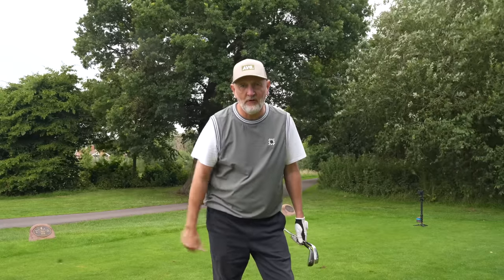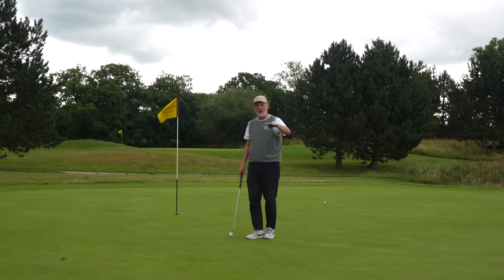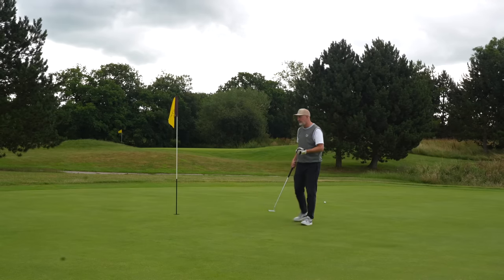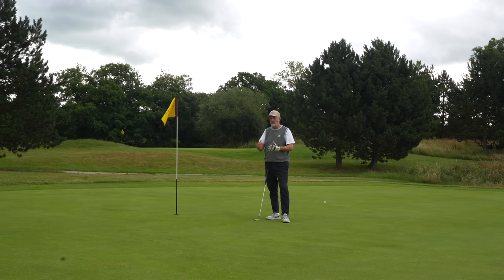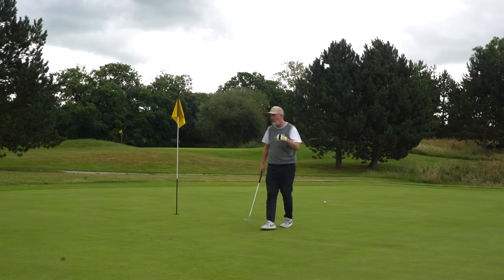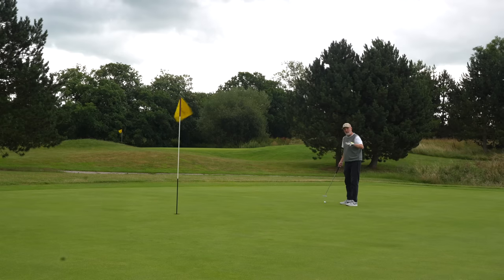I want you to answer one simple question: what do you determine forgiveness as being? A bad swing is a bad swing and you need help to eradicate those swing issues. But joking aside, forgiveness for me is about what happens with off-center hits. I do that quite frequently and you don't want to see a huge drop-off in performance. So when I talk about forgiving irons, I mean heel, toe, or high-face strikes — what happens to carry distance, spin, all those attributes.